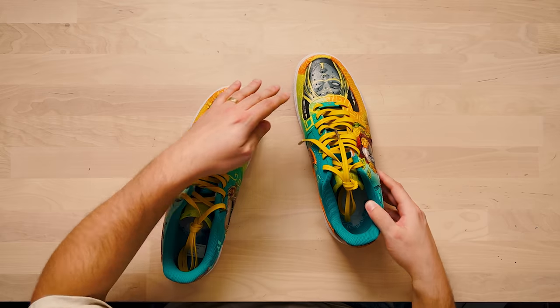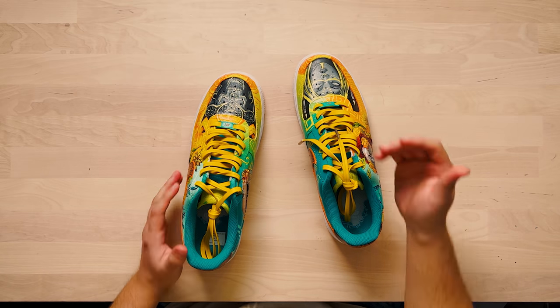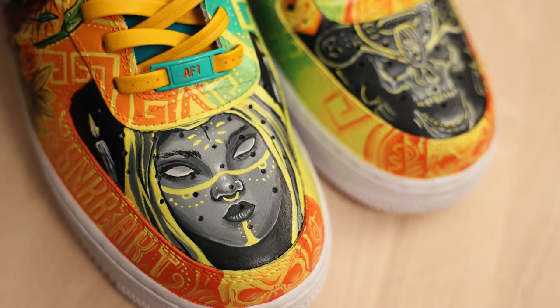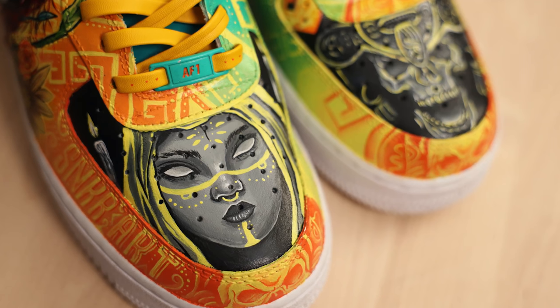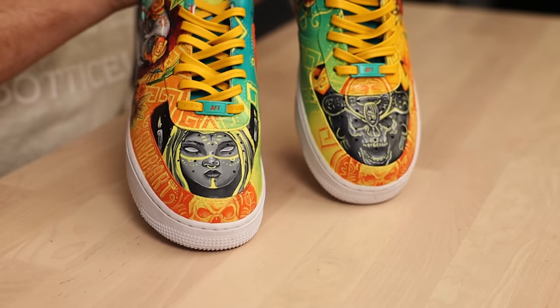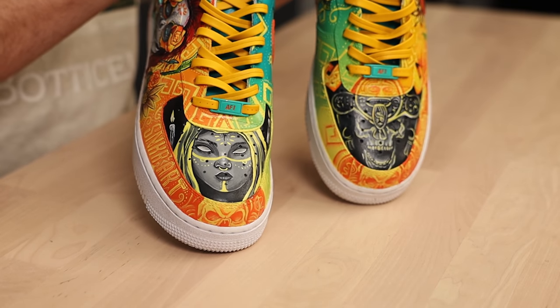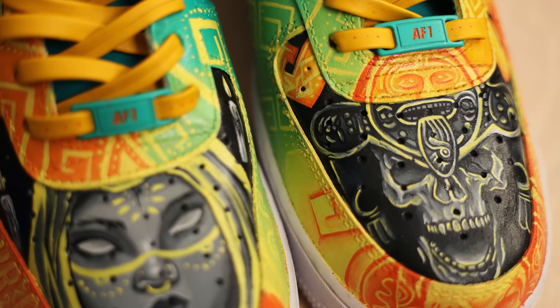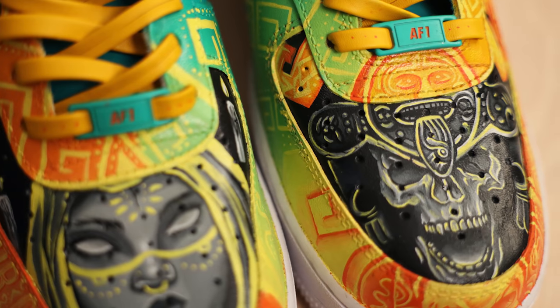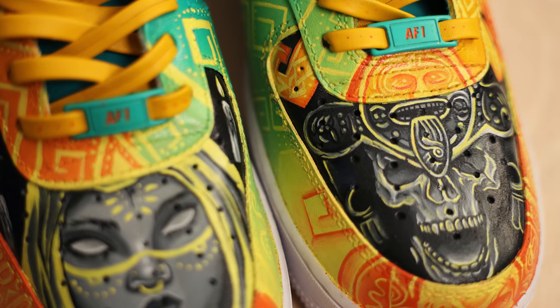Same thing with this area that wraps around the toe — you think it's just going to be additional pattern work and then you discover the skull figure that is tailor-made to fit on the toe cap. The images on the toe box are also sized to perfection: we have La Llorona on one of them, which is a legend about a Mexican woman who lost her children, and then on the other shoe we have the Lord of Mictlan, who is the god of the dead in Aztec mythology.